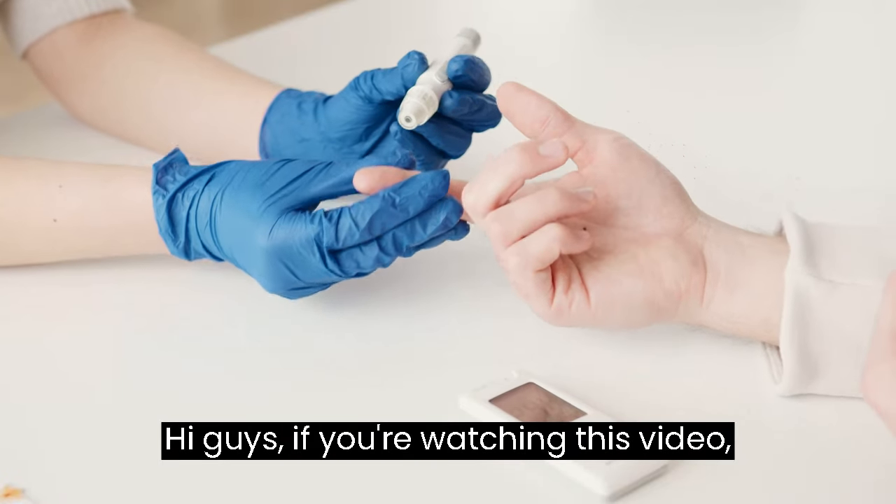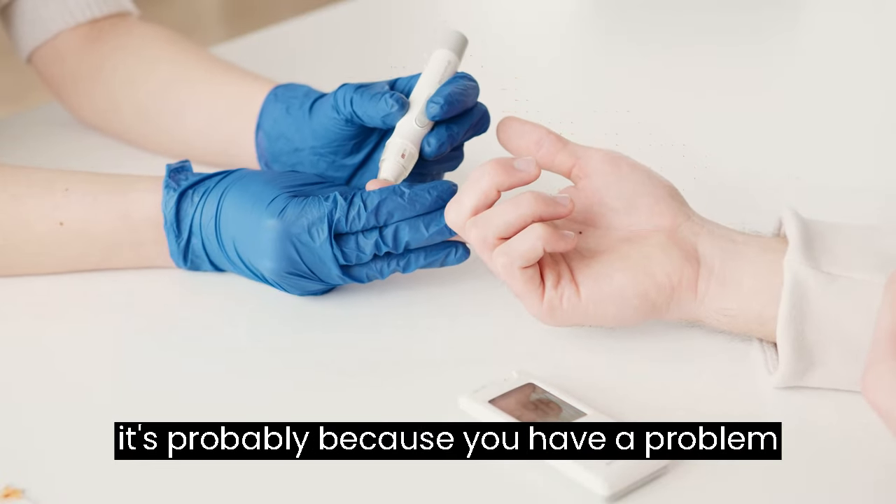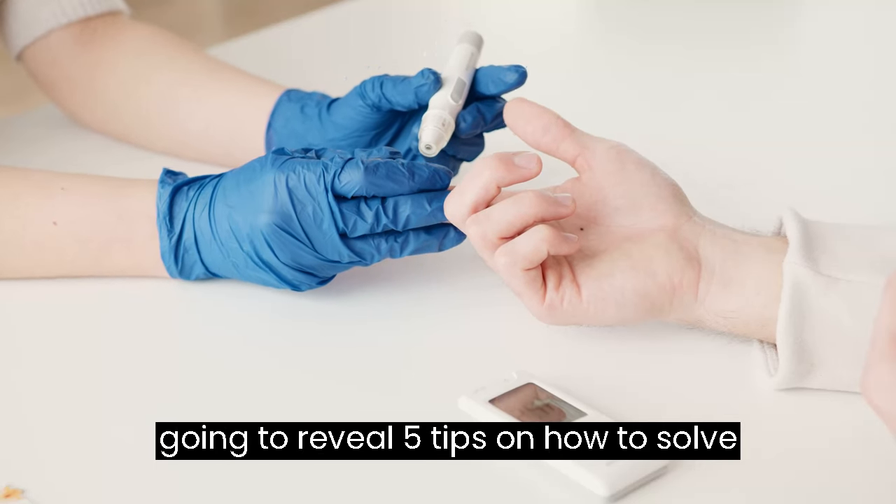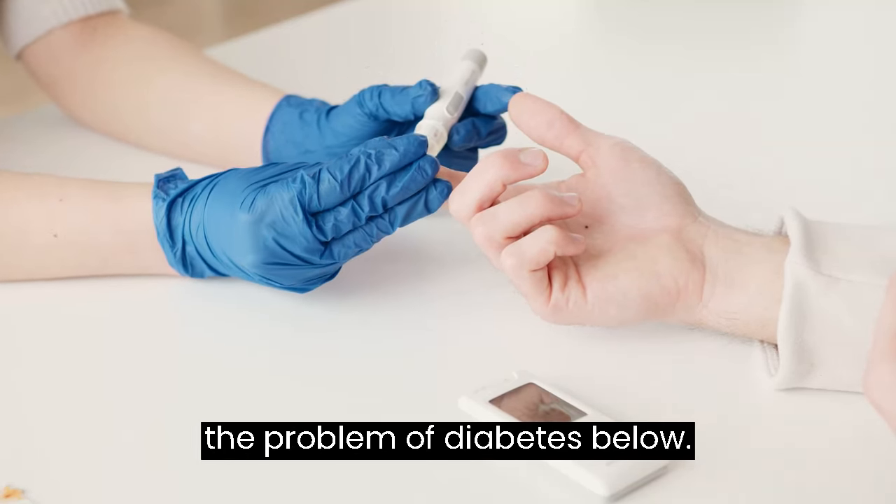Hi guys, if you're watching this video it's probably because you have a problem with diabetes. In this video, I'm going to reveal 5 tips on how to solve the problem of diabetes.